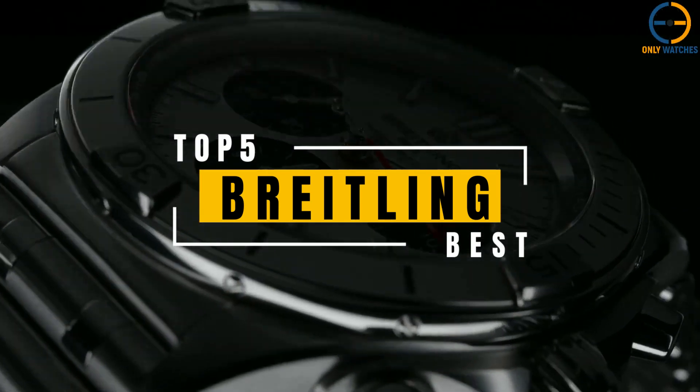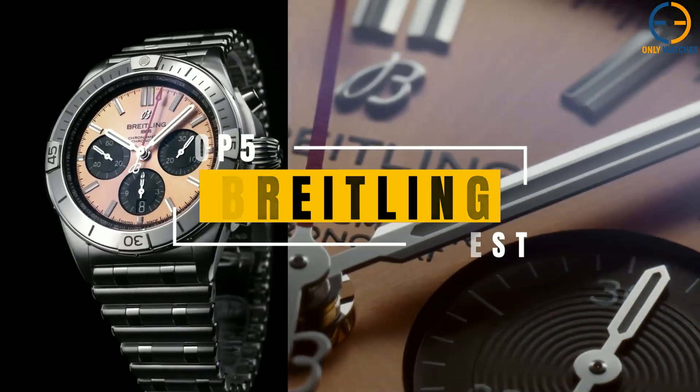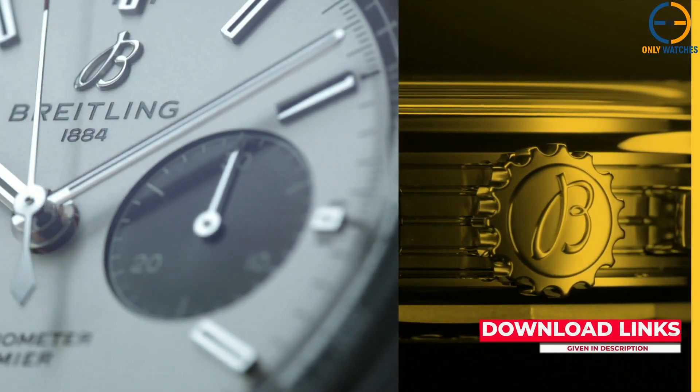Today's video will go through the top Breitling watches that you can buy this year. Additional product details can be found at the links provided below. So without further ado, let's get started.